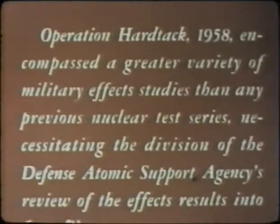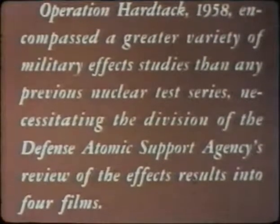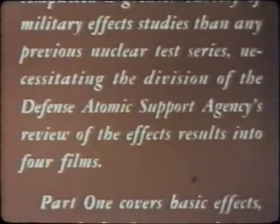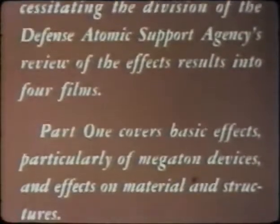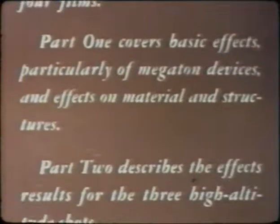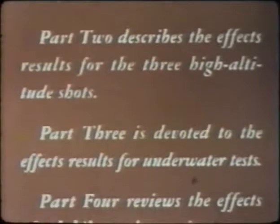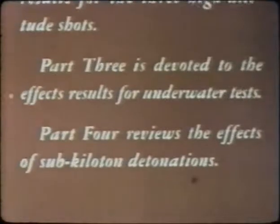Operation Hardtack 1958 encompassed a greater variety of military effects studies than any previous nuclear test series, necessitating the division of the Defense Atomic Support Agency's review into four films. Part one covers basic effects, particularly of megaton devices and effects on material and structures. Part two describes the high altitude shots. Part three covers underwater tests. Part four reviews sub-kiloton detonation effects.